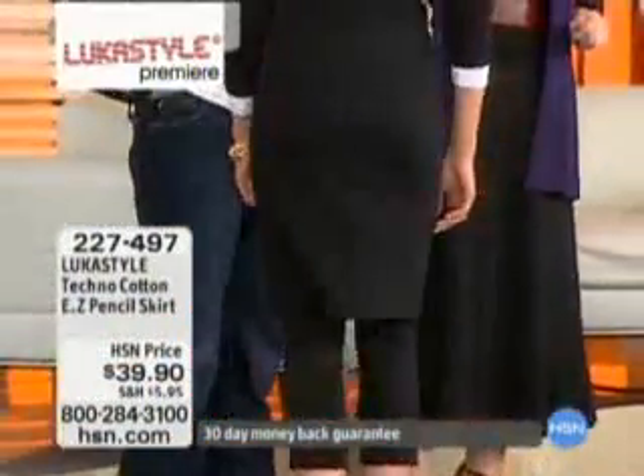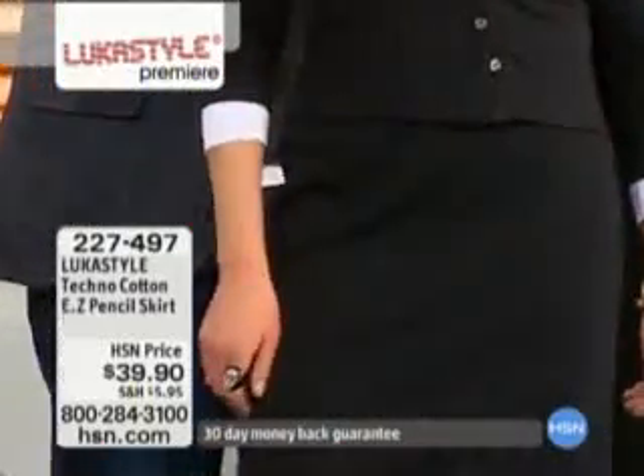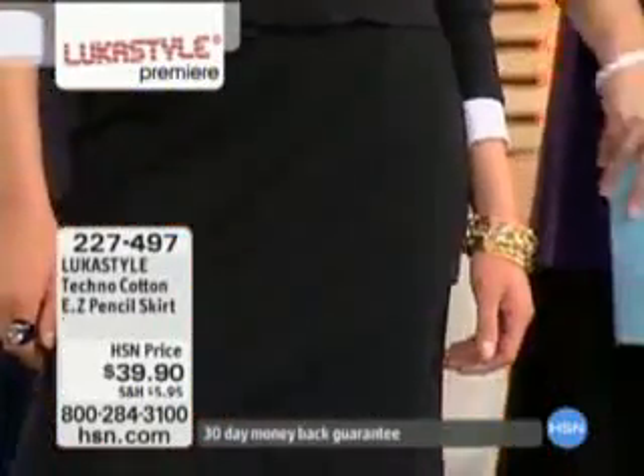That's item 227-497. $39. That's dinner out.